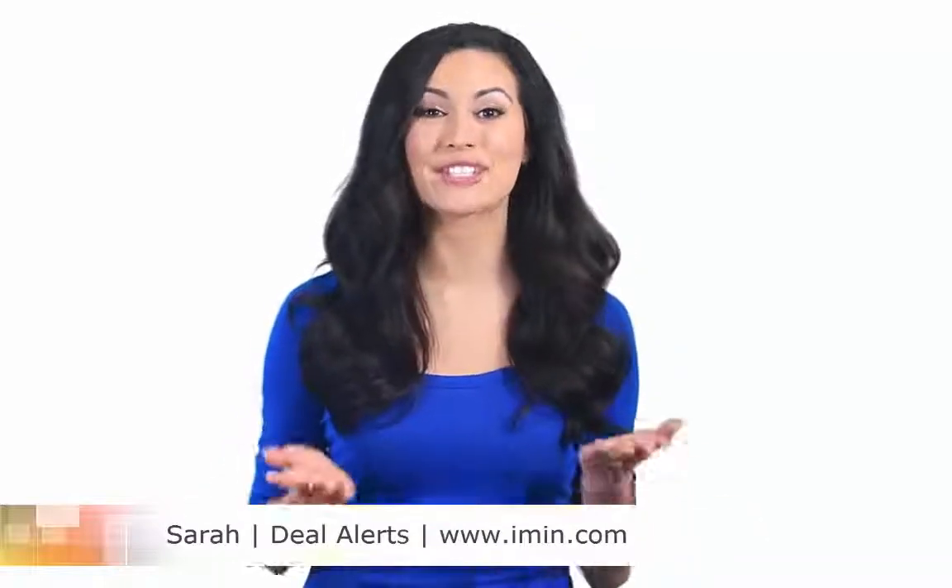Every day we feature some of the best we can find. I'm so delighted to share with you a coupon from one of our top stores. Before I let you know who it is, I want to remind you that coupons, deals, and special offers are available every day from this and other retailers at our website imin.com.